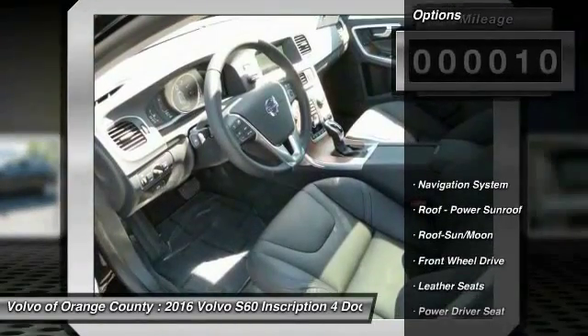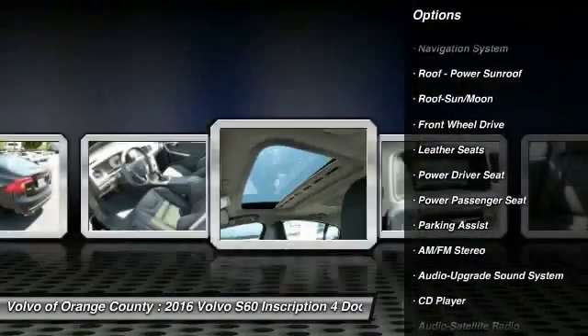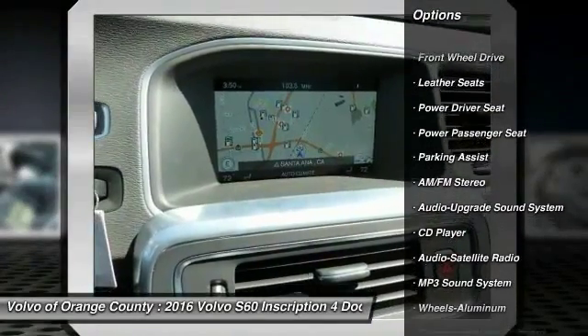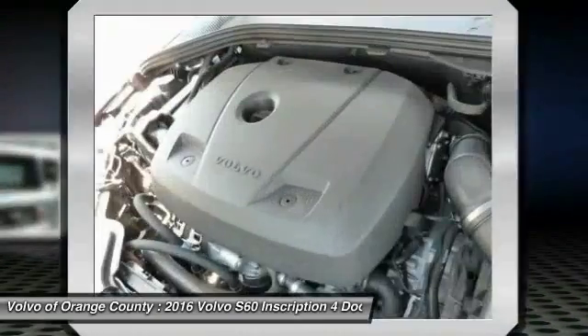Here are some of this vehicle's great options: navigation system, traction control, anti-lock braking system, power passenger seat, Bluetooth wireless data link for hands-free phone, moonroof, air conditioning.